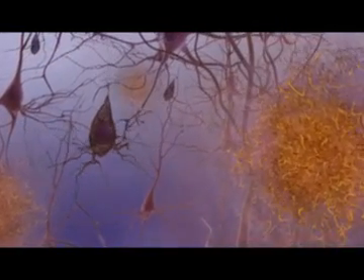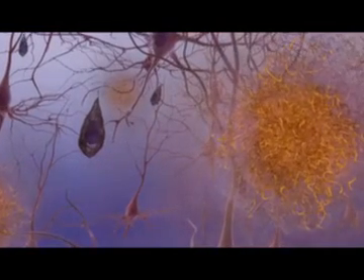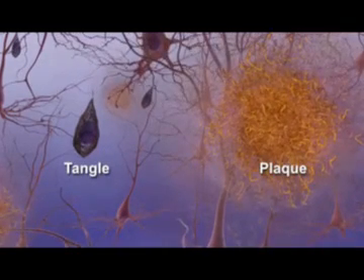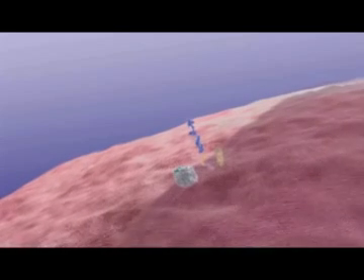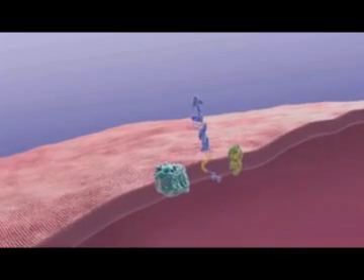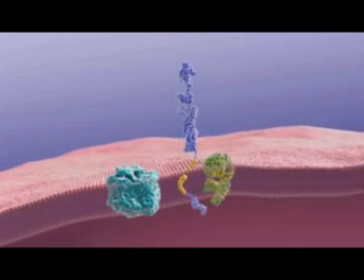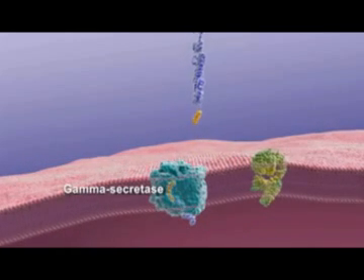Scientific research has revealed some of the brain changes that take place in Alzheimer's disease. Abnormal structures called beta-amyloid plaques and neurofibrillary tangles are classic biological hallmarks of the disease. Plaques form when specific proteins in the neuron's cell membrane are processed differently. Normally, an enzyme called alpha-secretase snips amyloid precursor protein, or APP, releasing a fragment.